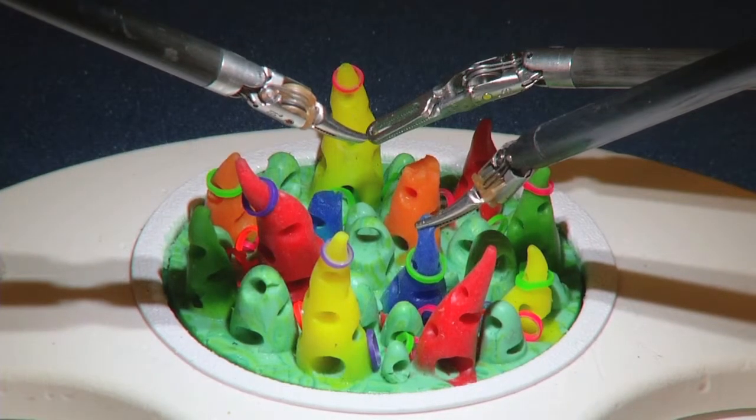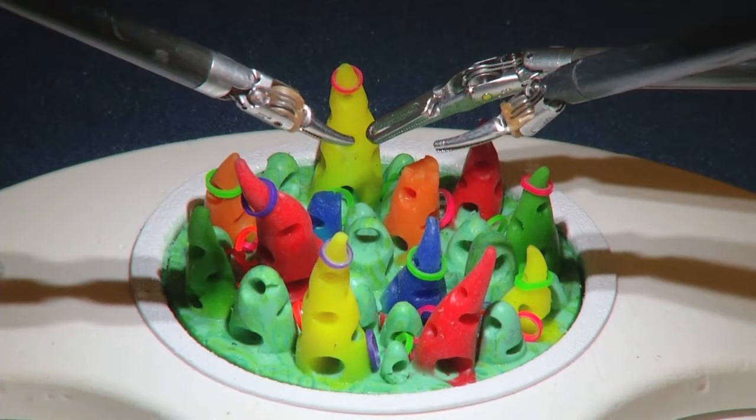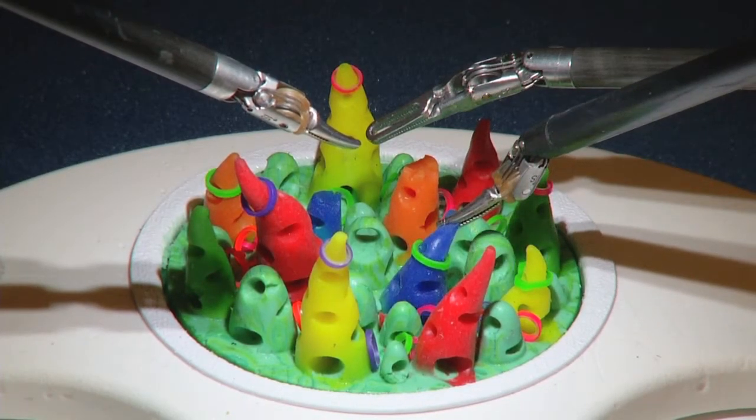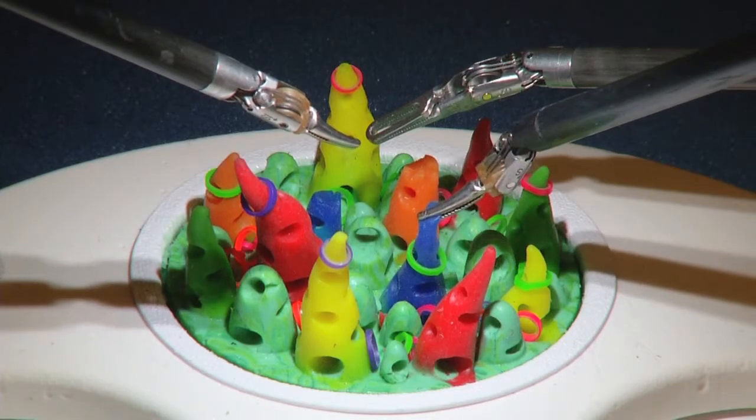After we take this artery down using the robot, we remove the robotic arms and make a little tiny two-to-three-inch incision right underneath the nipple. We spread the ribs slightly, the heart is right there, and we bypass the blocked artery. Patients usually have their breathing tube taken out in the operating room, are sitting in a chair six to eight hours later, and typically go home in one to two days.